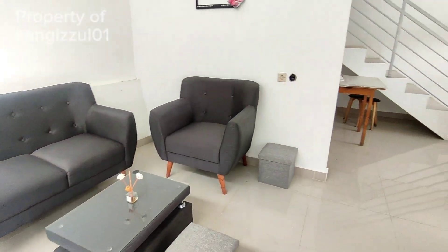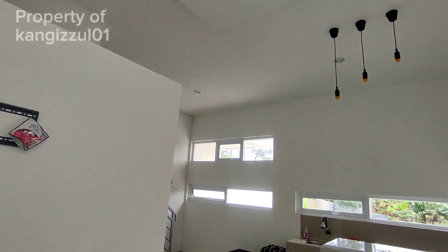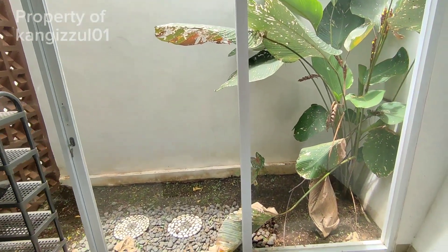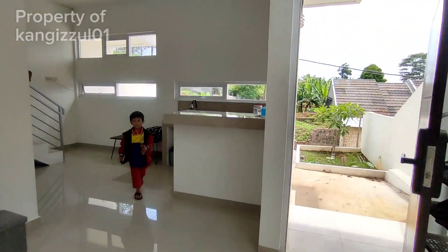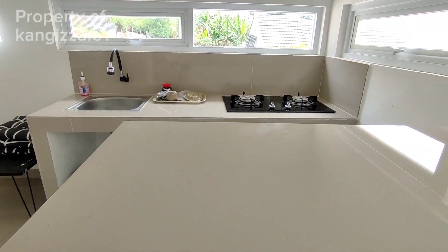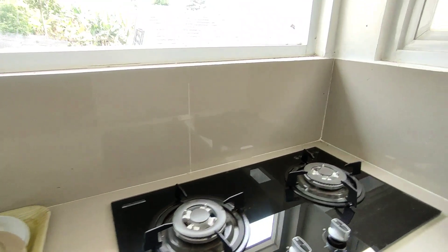Assalamualaikum. Ini ruang tamu. Konsepnya open space, dan ada minibar juga. Di samping kanan ada taman kecil ya.